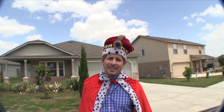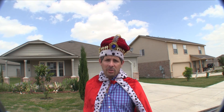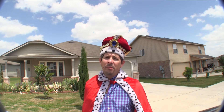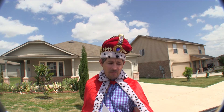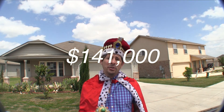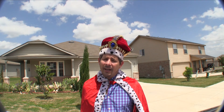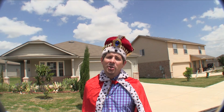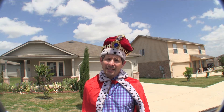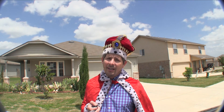252 Willow Crest in Cibolo, Texas — a very charming three-bedroom, two-bath starter home. There is some repair money set aside to do some fixing up, and it's listed right now for only $141,000. If you're interested in this home or any other HUD home on my list and you don't have a realtor, I'd love to earn your business. You can reach me at 210-706-0616. My name is Jonathan — I am the HUD King and I want to help you find your castle.